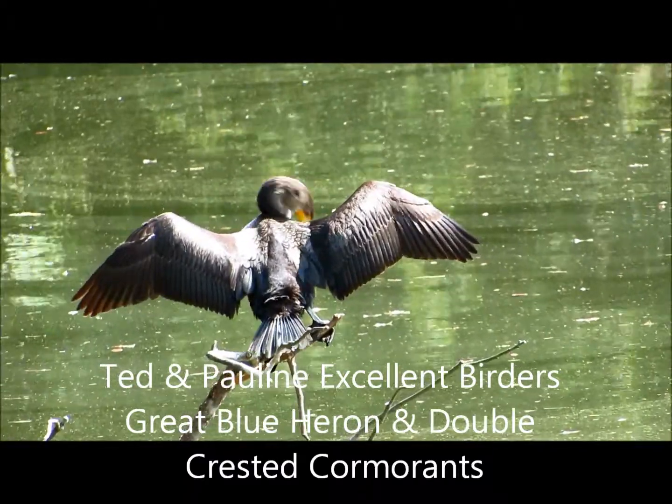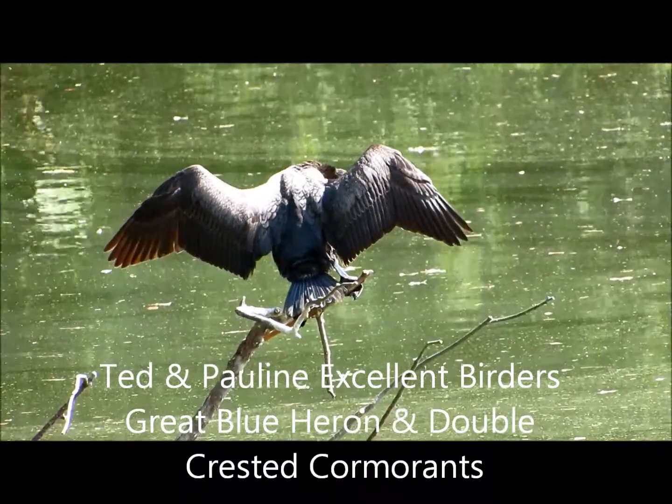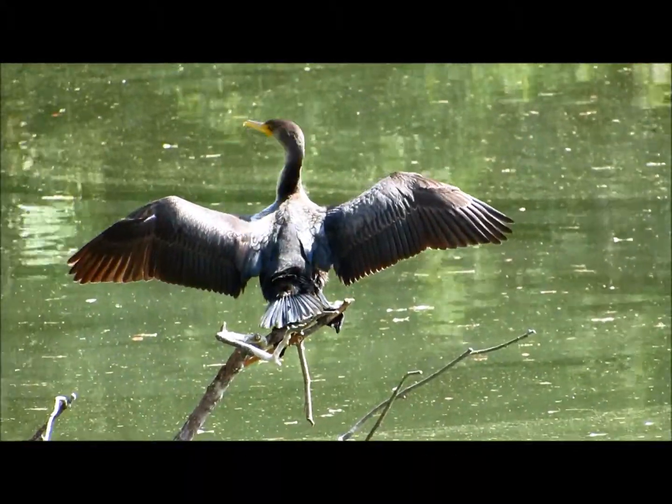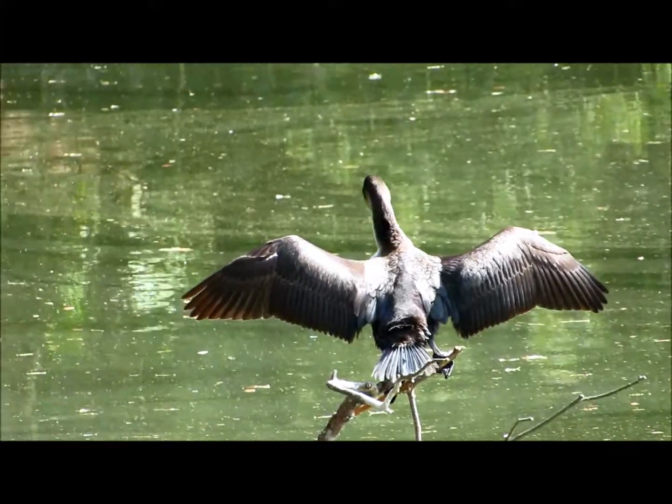Good afternoon everybody! This is Karen Marge from Hilton Head Island, South Carolina. I am birding today with Ted and Pauline from London, Ontario, and we are getting very lucky.